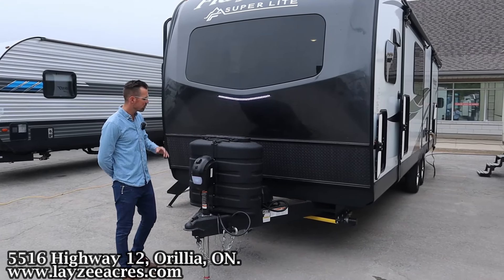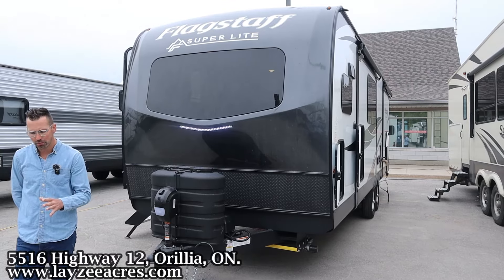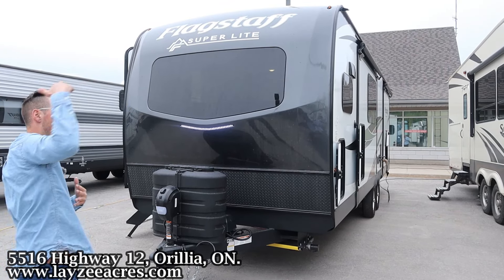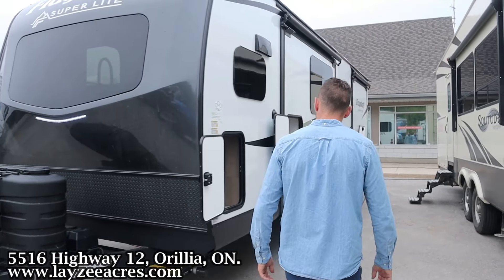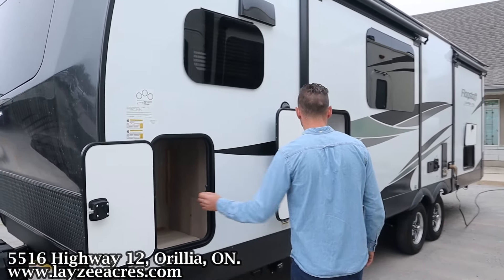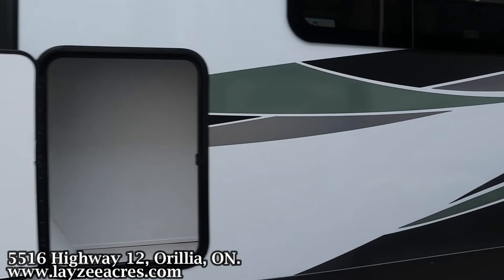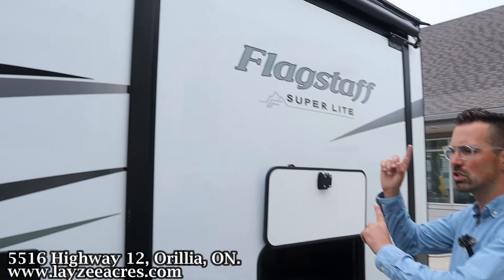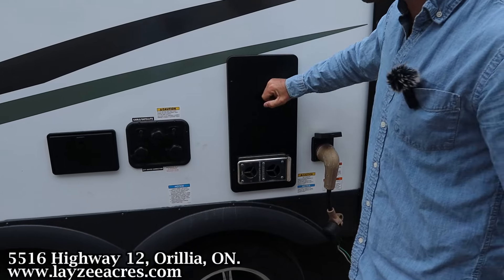We've got ourselves a front power jack, 30-pound paint tanks, battery-in-a-box location in through there. Aluminum frame, fiberglass skin with a front fiberglass cap and our front windshield looking over top of that front kitchen. Right here we've got a little bit of storage, a little more here, and then some more here underneath our rear queen bed. There are slide toppers on these slides as an option. 50-inch detachable style cord, furnace vent.